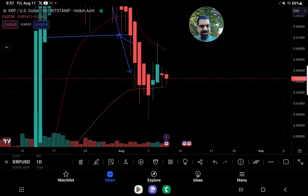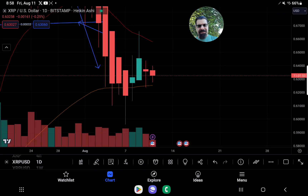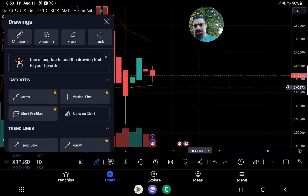Good morning, 8:57 AM Eastern time on this Friday, August 11, 2023. I'm XRP Future Millionaire and I reside in the great state of Michigan. So right now, XRP — just a quick look here.